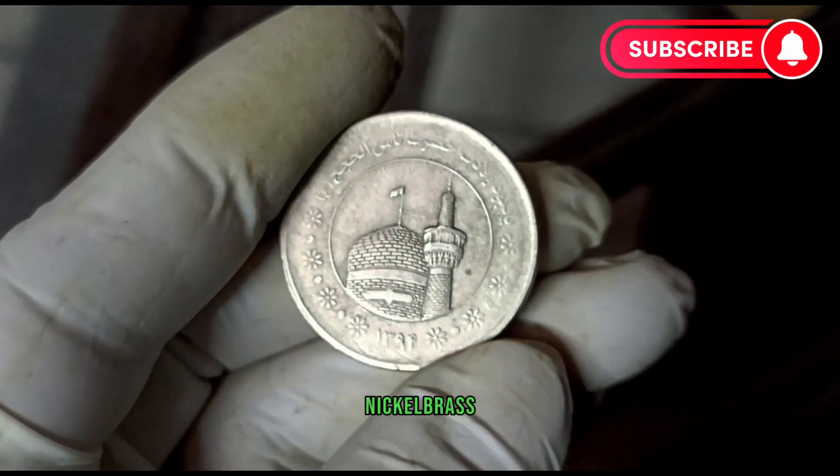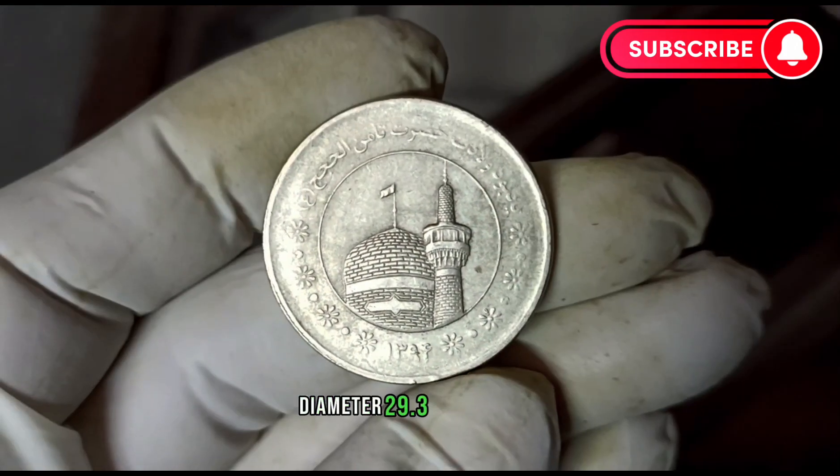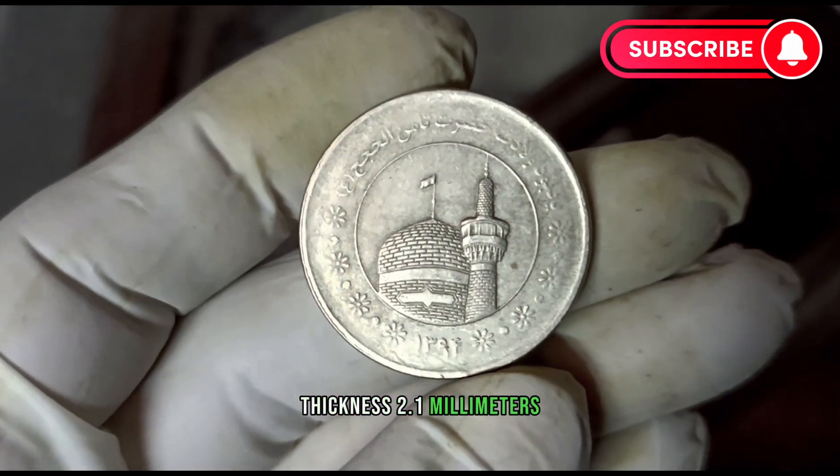Composition: nickel brass. Weight: 10.1g. Diameter: 29.3 millimeters. Thickness: 0.1 millimeters. Shape: round.